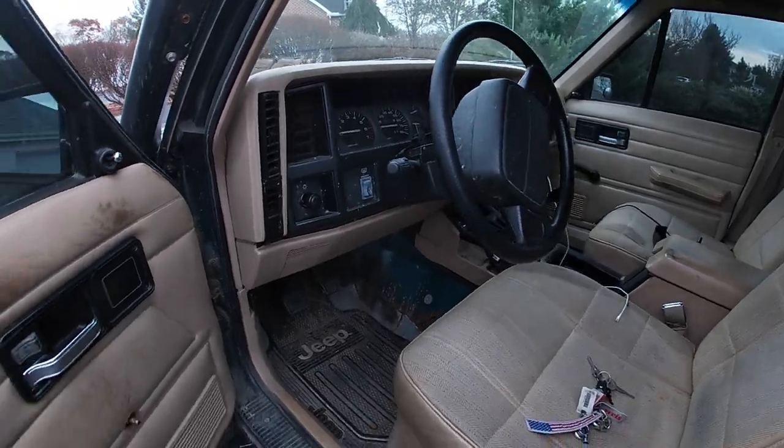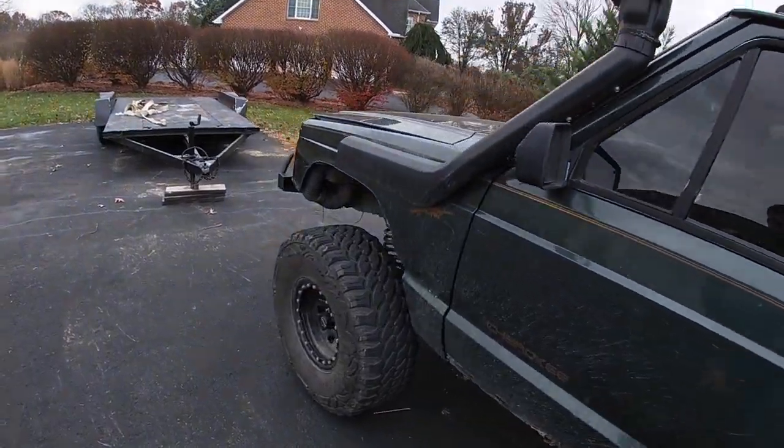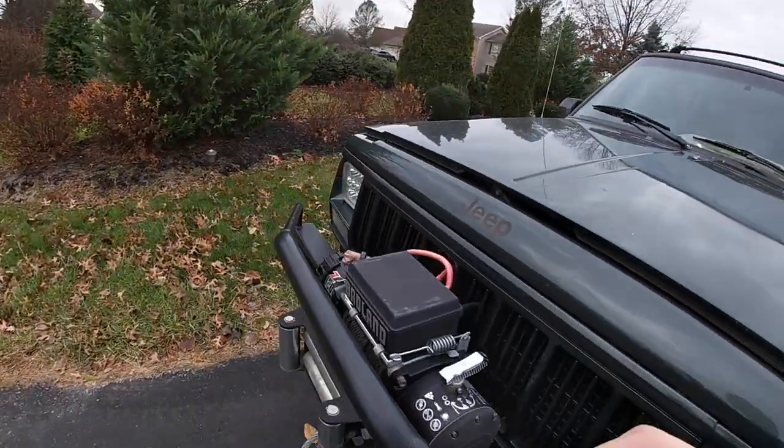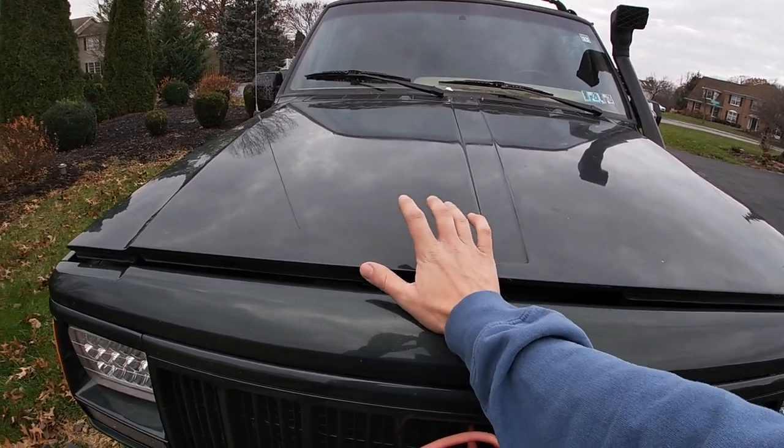But that doesn't matter, because today we're going to pick up a six-speed Gladiator on 37s and we're going to have an enjoyable time in it. I'm going to make a first impressions video, which is what you're watching now, and then I'm going to make an in-depth review video of the Gladiator. Before we even get into the Gladiator, I was literally two minutes from being here and my Jeep started making some squeaking noises, which it's been making a little bit of noise lately.